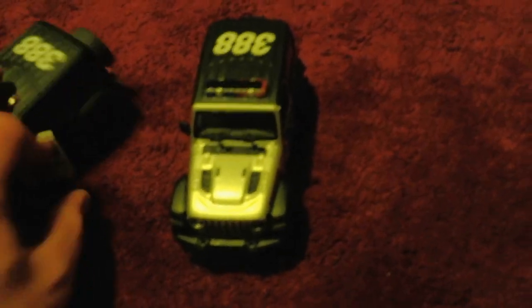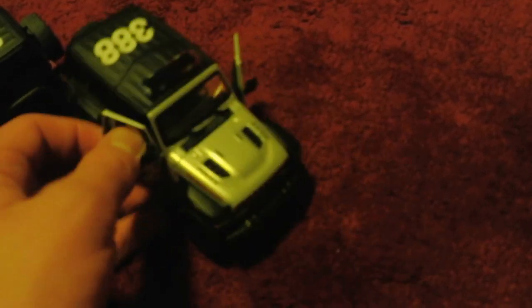They've got the same rearview mirrors, and the inside of the doors are the same. I'm just going to open them up. The interior is the same. They've got the same dashboard, steering wheel, and the seats — the front and the back seats are the same. Pretty much the details on the inside are all the same.